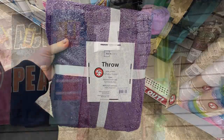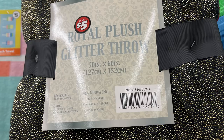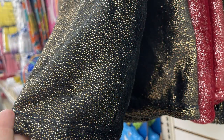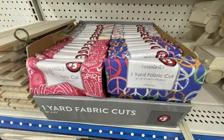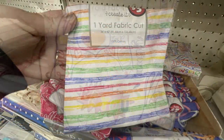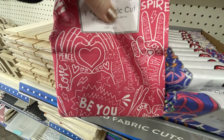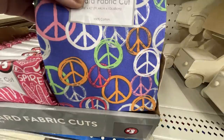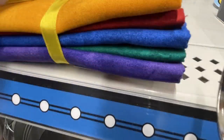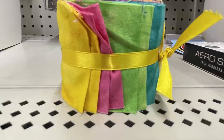They had Mainstay throw blankets for $5 — that's a Walmart brand. And extra-large glitter throws, 50 by 60 inches, in gold and black or silver and red, also for $5. I also found one-yard fabric cuts by Create It for $3 each: rainbow stripes, a print with sayings like 'Be You,' 'Love,' and 'Peace' in pink and white, and peace signs. Or you could get fabric squares for $5 — each pack has five different colors, and there are two different packs.